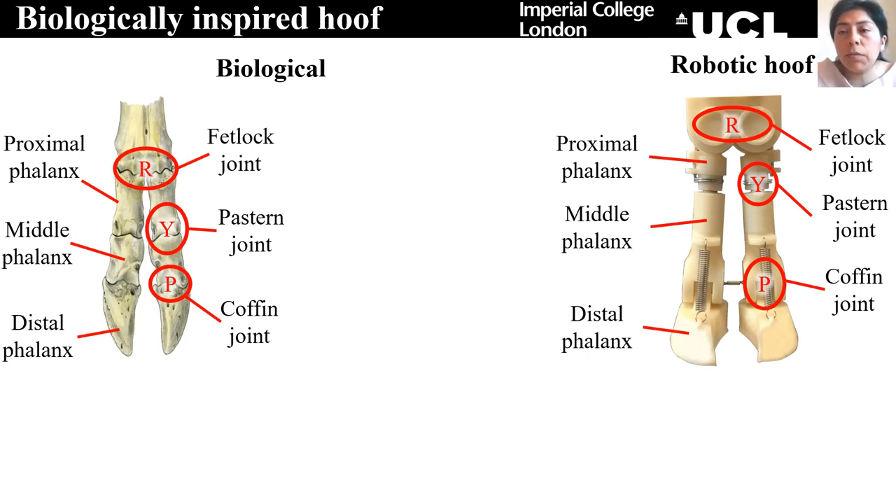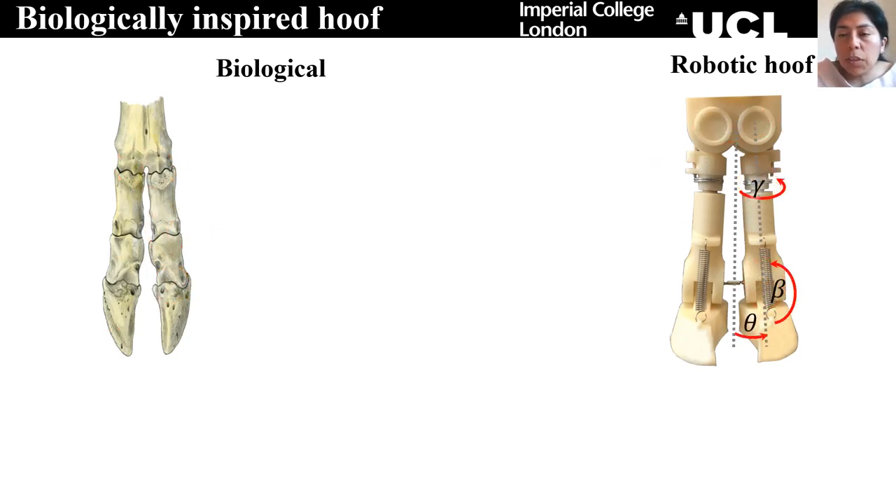That is why we have for the roll the fetlock joint, for the yaw we have the pastern joint, and for the pitch we have the coffin joint. For simplicity, during this presentation we will use theta to denote the movement in the roll, we will use beta to denote the movement in the pitch, and we will use gamma to denote the movement in the yaw.